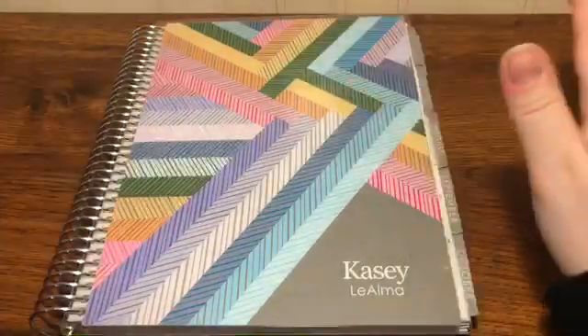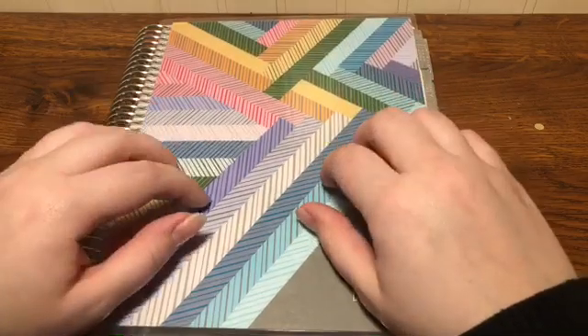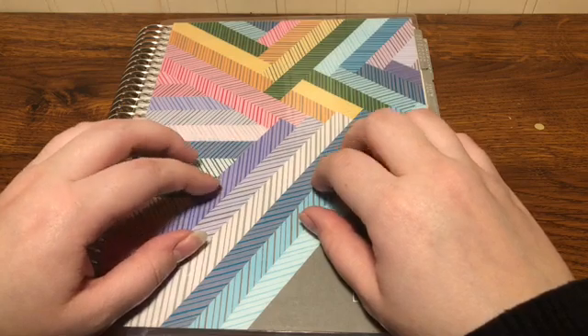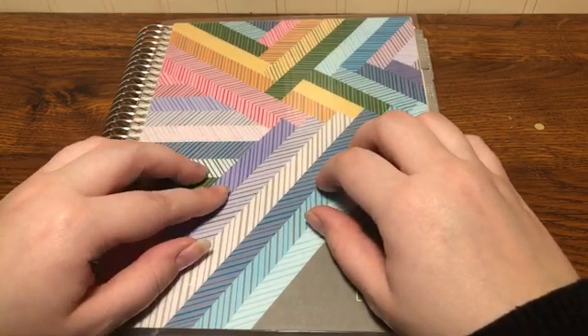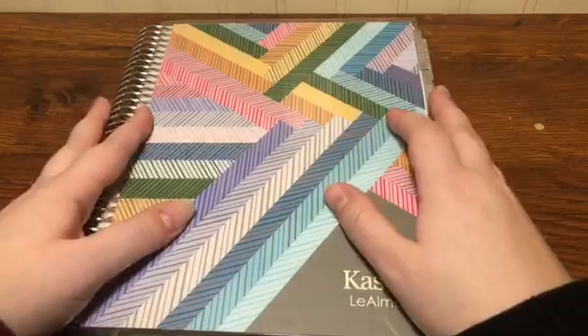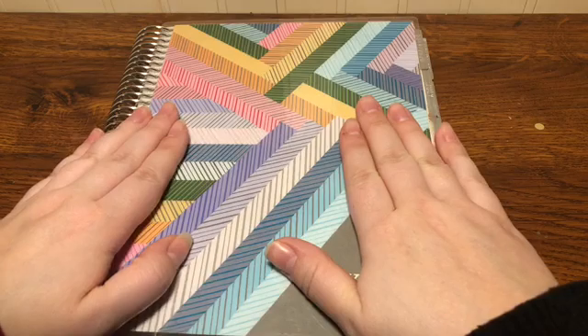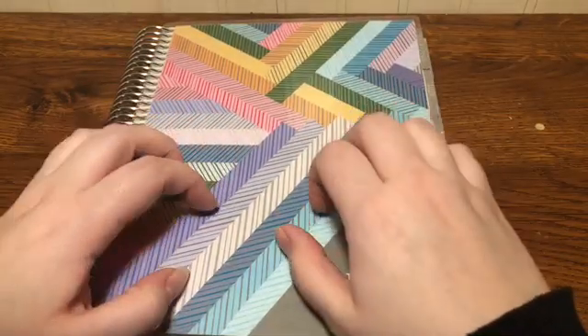Hi everybody, welcome back to my channel. I know it's been a while — I think the last video I made was in November, and then I got sick. The timing was tough; I was super busy in November so I didn't get a chance to make a video. Today I am reviewing the last six months of my planner.